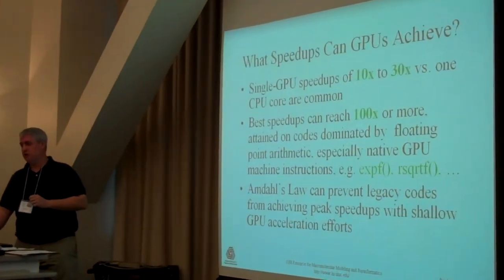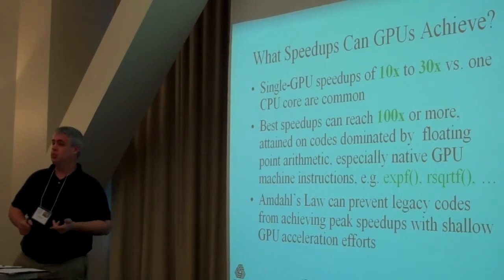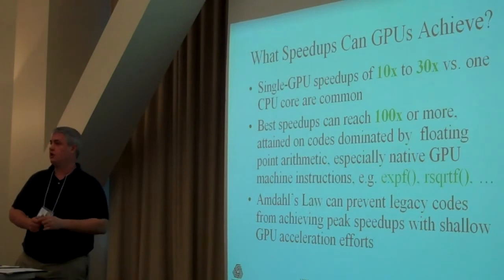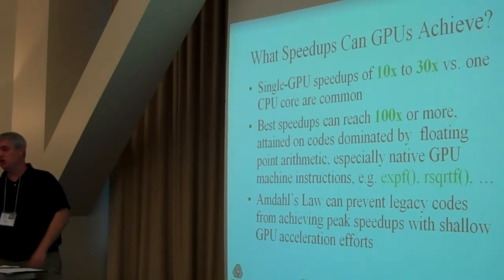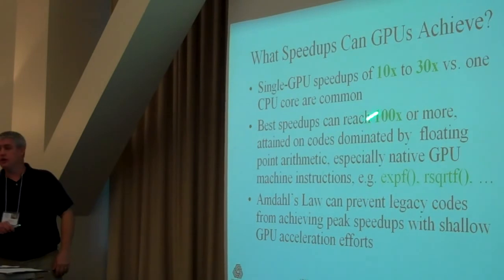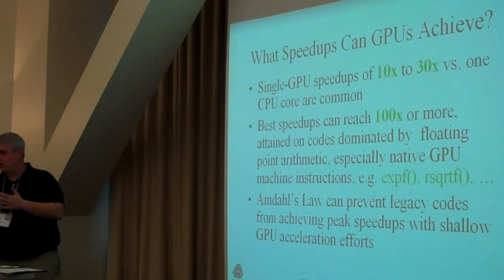Those same things running on a CPU are not a one-cycle operation — they're not even a machine instruction. They run a function in a library that may take tens or hundreds of clock cycles. So if you take advantage of both the parallelism the GPU gives you and the native machine instructions for various things, that is where we get these crazy 100x speedups you've probably heard about. But not every code can do that — some problems just don't map like that. The guys that do quantum chemistry, for example, make tremendous use of exponentials, which is a perfect thing for the GPU.